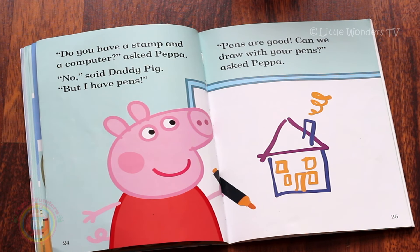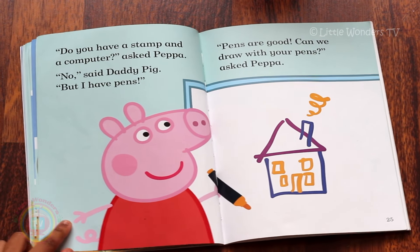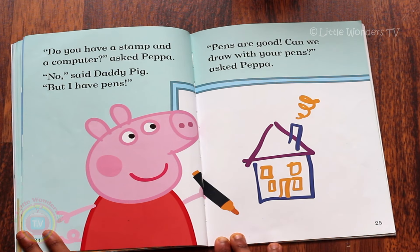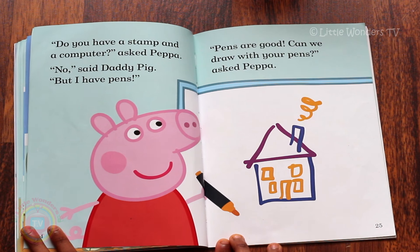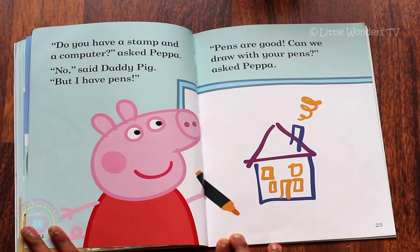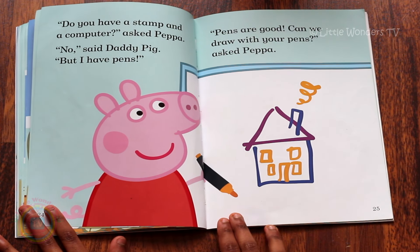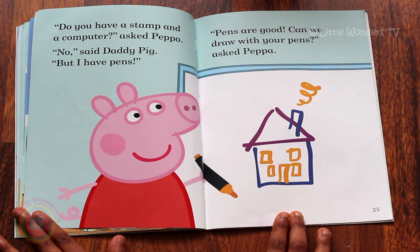'Do you have a stamp and computer?' asked Peppa. 'No,' said Daddy Pig. 'But I have pens.' Pens are good. 'Can we draw with your pens? Can we?' asked Peppa. So Peppa drew a house on the whiteboard with the whiteboard marker. She used the colours pink, orange and purple. That's a very nice looking house. I like the chimney.